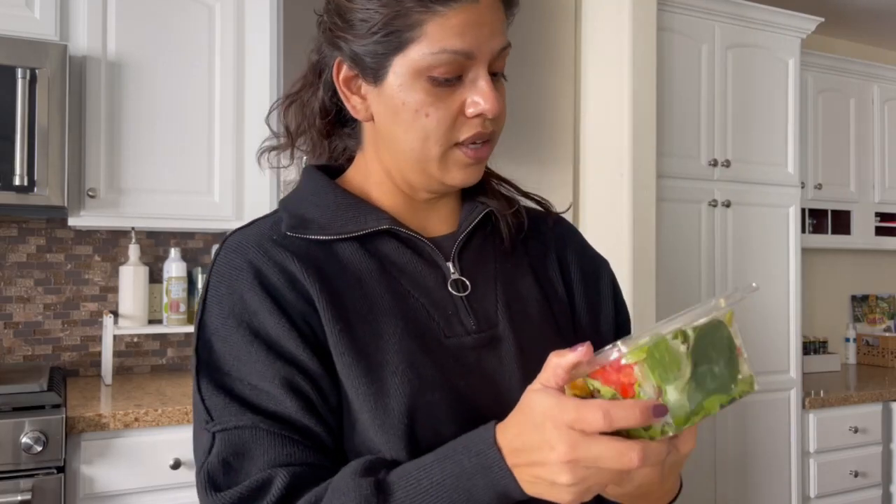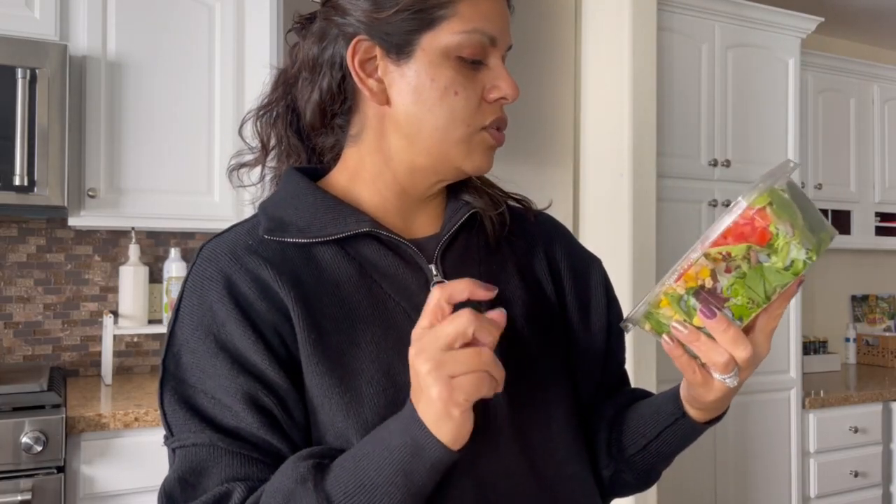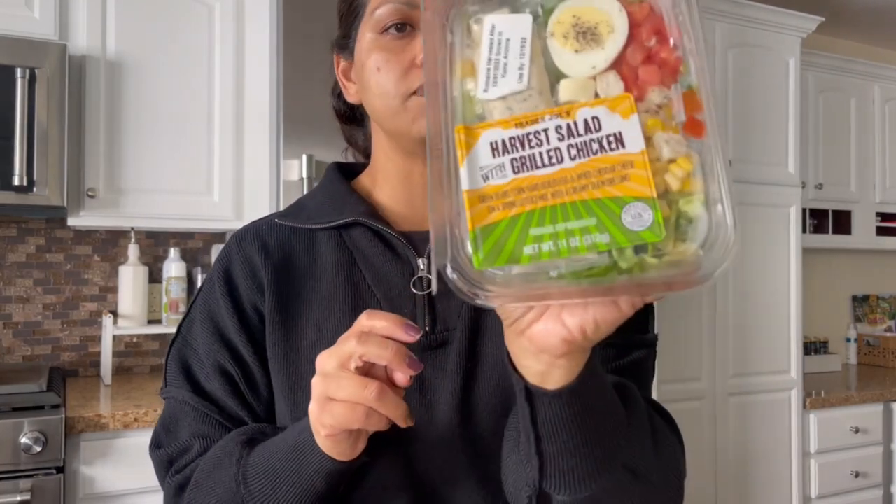And then this last item is just something I picked up for myself for lunch today because I'm starving. I picked up the Trader Joe's harvest salad with grilled chicken — I just wanted something with protein. It comes with an egg and has chicken in it, so it's a little bit filling. I wanted the Waldorf salad but they were out of it, and I would have gotten sushi from Ralph's but they were just wrapping it up. So I grabbed this salad instead — this is going to be my lunch today.